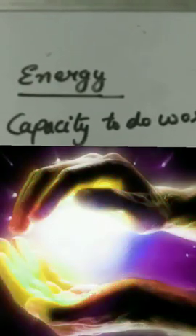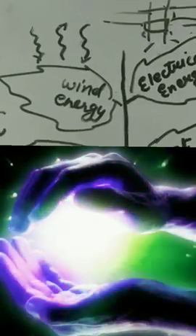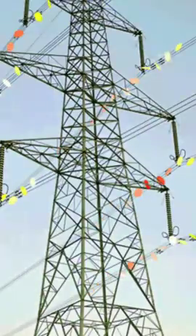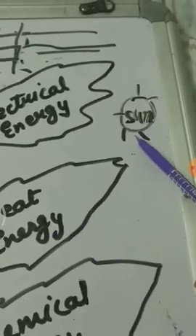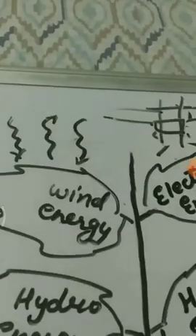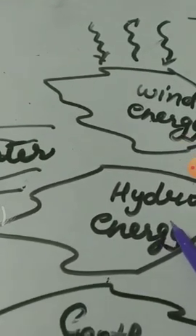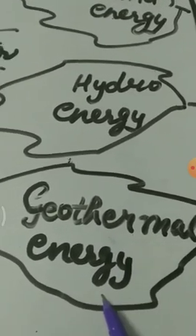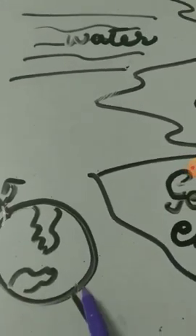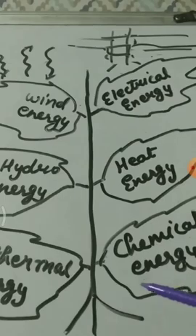Energy is the capacity to do work. We use energy in different forms: electrical energy, heat energy from the sun, chemical energy from batteries and many more devices, wind energy from air, hydro energy from water, and geothermal energy from the interior of the earth. In this chapter, we will discuss six forms of energy.